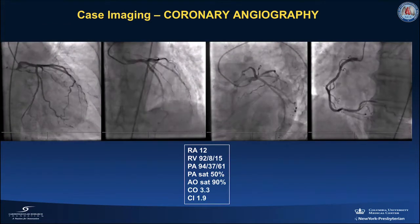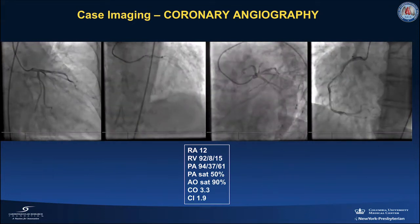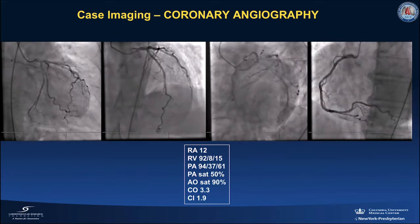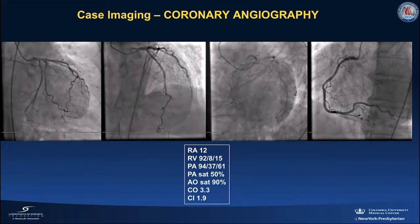Coronary angiography showed no new obstructive coronary artery disease and confirmed a patent stent in her ostial RCA. Right heart catheterization showed severe pulmonary hypertension with reduced cardiac index.